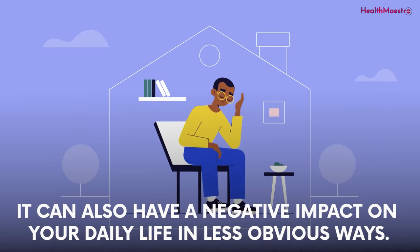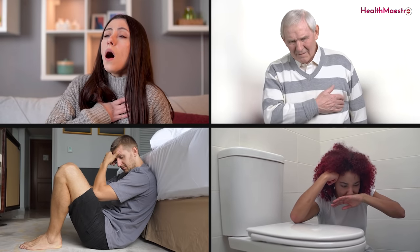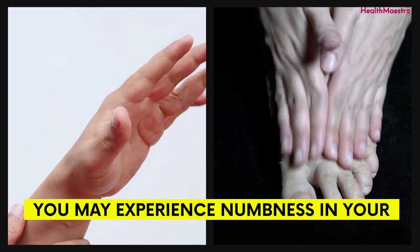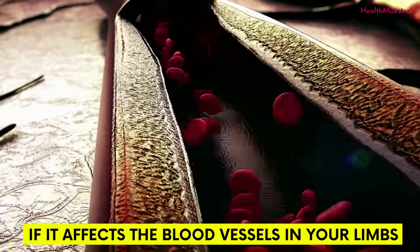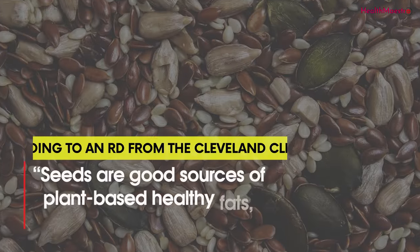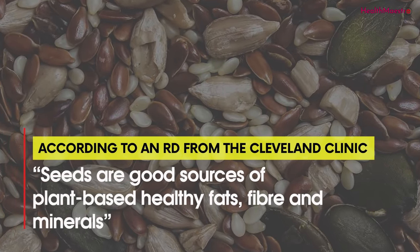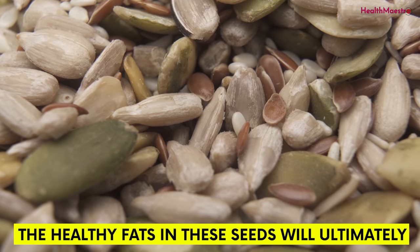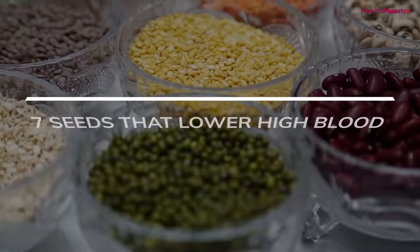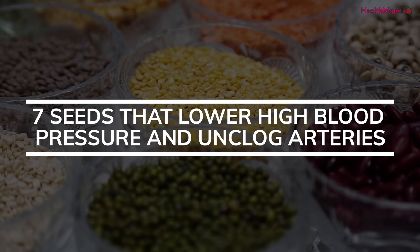Clogged arteries can also have a negative impact on your daily life in less obvious ways — for instance, shortness of breath, chest pains, exhaustion, and nausea. You may experience numbness in your arms and feet, weakness, or a cold sensation if it affects the blood vessels in your limbs. According to an RD from the Cleveland Clinic, seeds are good sources of plant-based healthy fats, fiber, and minerals. The healthy fats in these seeds will ultimately control cholesterol levels in the body. In this video, you will find 7 seeds that lower high blood pressure and unclog arteries.